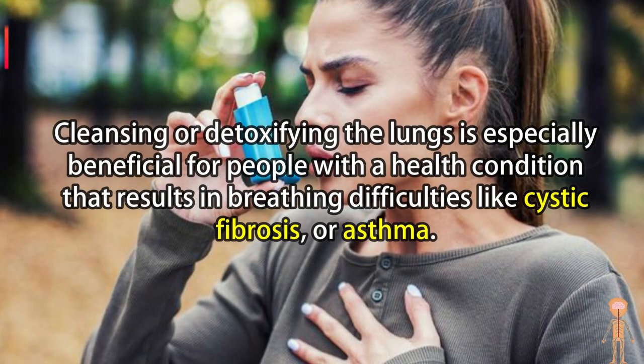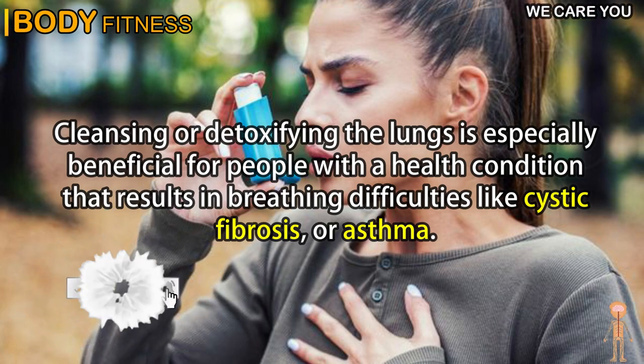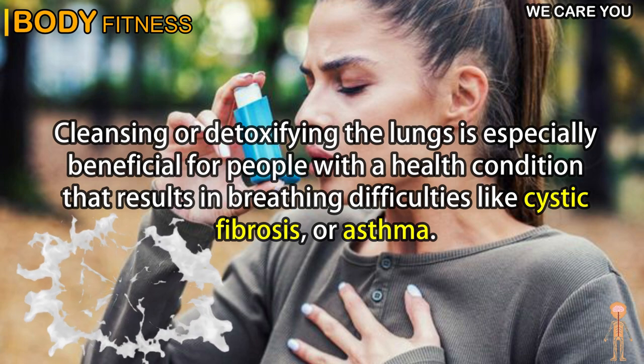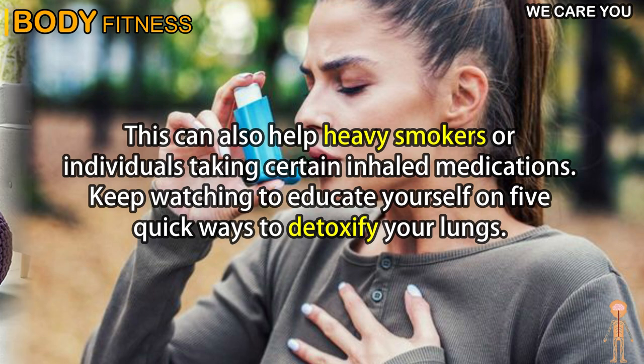Cleansing or detoxifying the lungs is especially beneficial for people with a health condition that results in breathing difficulties, like cystic fibrosis or asthma. This can also help heavy smokers or individuals taking certain inhaled medications. Keep watching to educate yourself on 5 quick ways to detoxify your lungs.